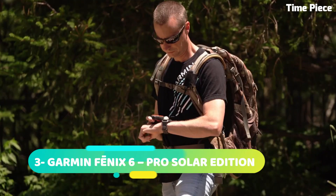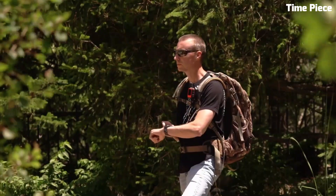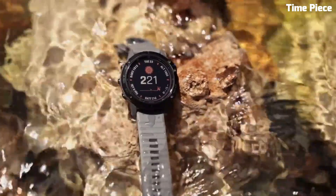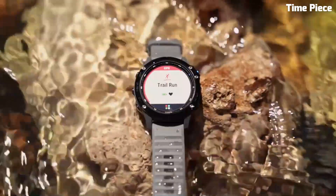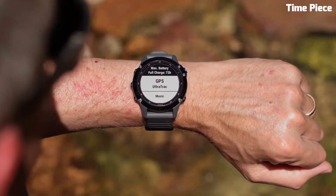Number 3: Garmin Fenix 6 is a high-performance, multi-sport GPS watch that harnesses solar energy for extended battery life. The rugged titanium case and silicone or nylon band ensure durability and comfort during various activities. It offers advanced training metrics, heart rate monitoring, and built-in mapping with turn-by-turn navigation. With smart notifications and music storage, it keeps users connected on the go. The Fenix 6 Pro Solar Edition is the ultimate tool for athletes and outdoor enthusiasts, combining cutting-edge technology and robust design.